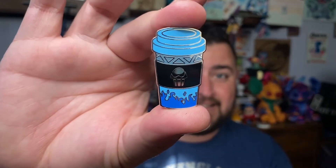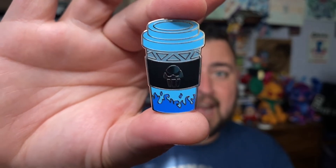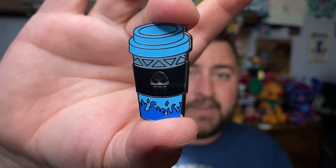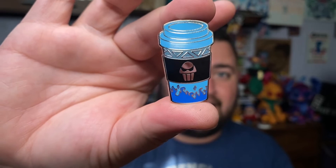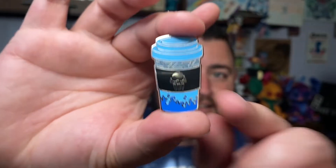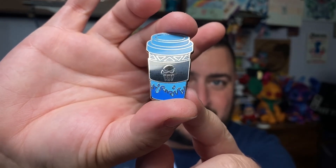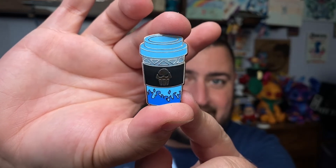Okay, final pin in this bag — we got Hades! This is another keeper for me. I love Hades — one of my favorite villains. And blue is my favorite color. The detail on this... you can see the little skull-ish thing right there and the blue flames underneath it. That is just awesome! Love that one. Keeping Hades for sure.